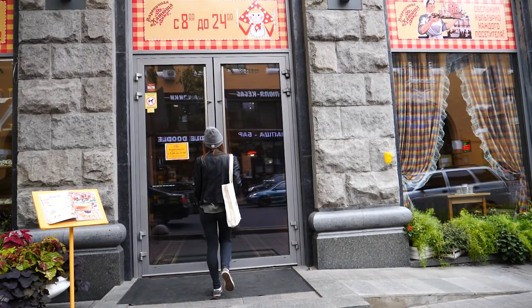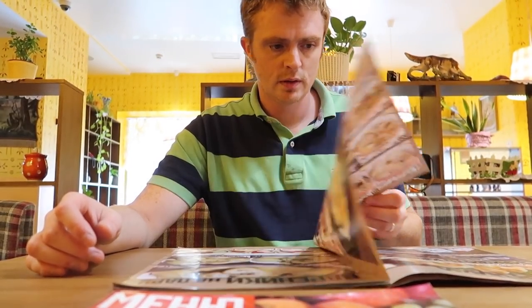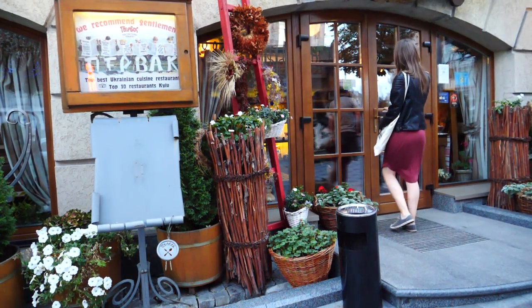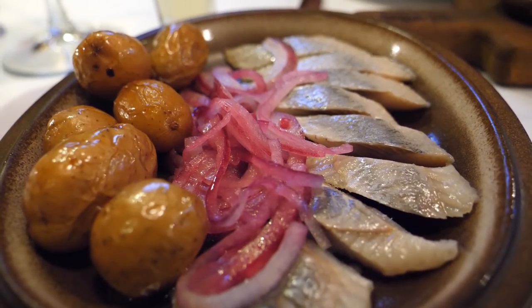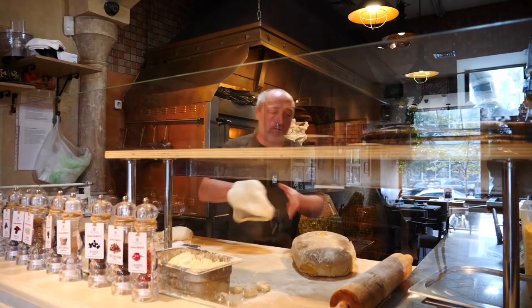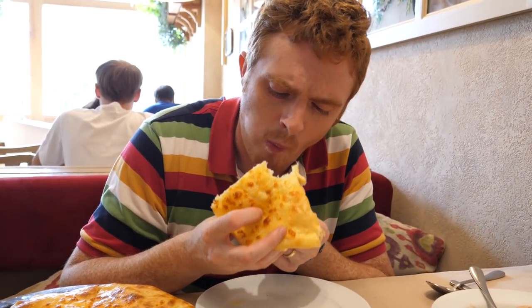Moving on to food, one place we frequented in our neighbourhood was Katusha, which had a retro vibe and served traditional Ukrainian dishes on a budget. We tried borscht, potato pancakes, and dumplings, and liked that the portions were small enough to order an assortment to sample. For more Ukrainian food, we visited Purvak, a high-end Ukrainian restaurant, where we had pork fat spread, pickled herring, shots of vodka, and the city's crowning dish — Chicken Kiev, coated in breadcrumbs and stuffed with butter, garlic, and parsley. We also have to recommend Georgian cuisine, which is super popular in Kiev — we ate at Mama Manana on two occasions and had the biggest feast of feasts.